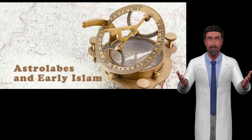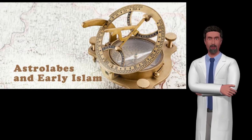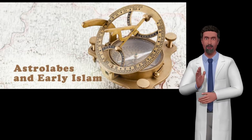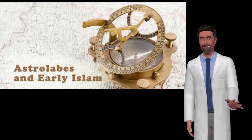Although the astrolabe has origins traced back over 1,500 years, it was highly developed in the Islamic world by 800 and was introduced to Europe from Islamic Spain, Andalusia, in the early 12th century. It was the most popular astronomical instrument until about 1,650, when it was replaced by more specialized and accurate instruments.